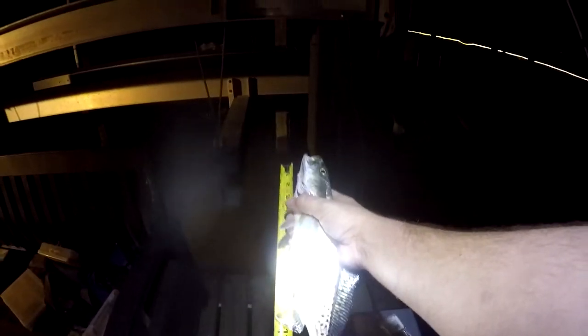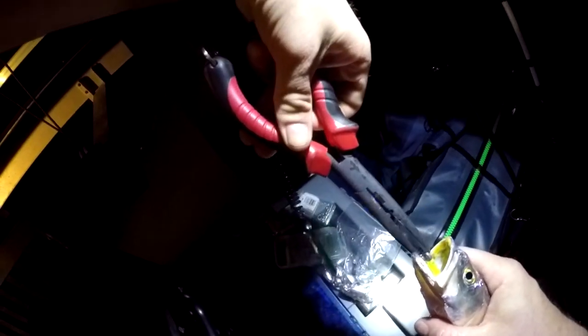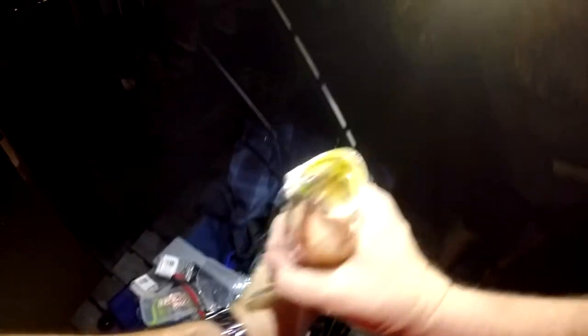Got him! That might be a keeper - let's go see. I think this is the one we saw darting around. Just short, right about 14 inches maybe a little more. There's a ton of little bitty bait fish in his gullet. They're all the size of the swim bait I'm throwing. Let's let him go.